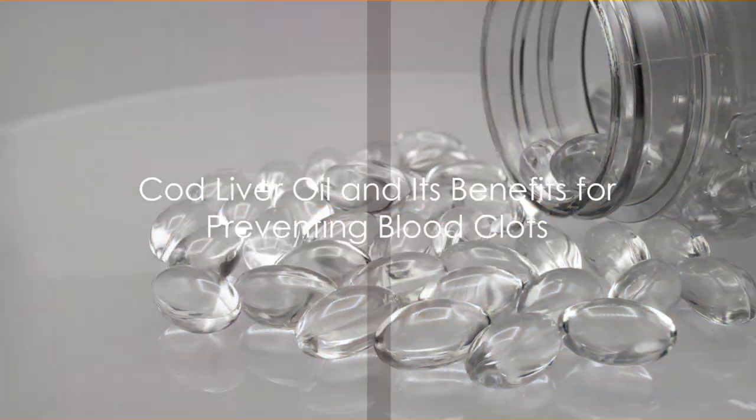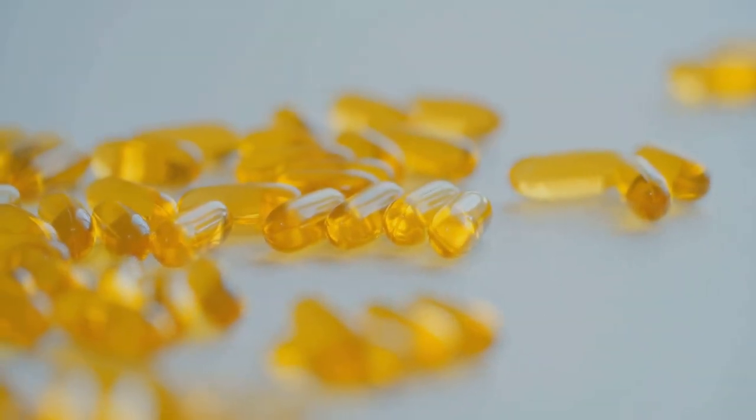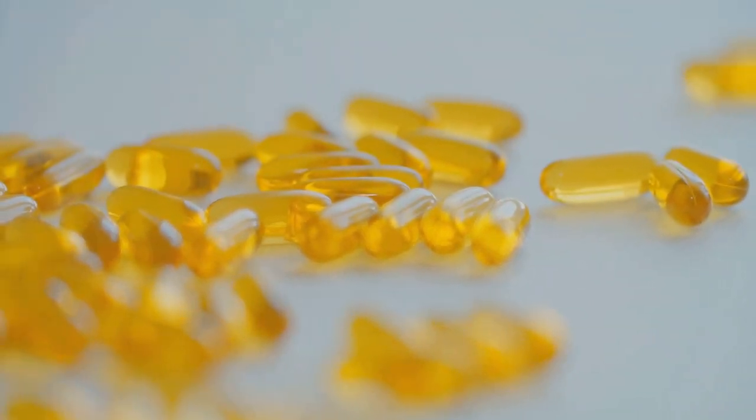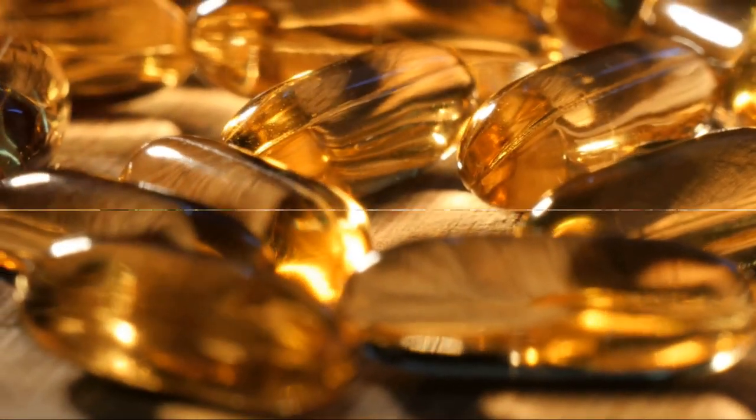Last but certainly not least is cod liver oil. This oil is rich in omega-3 fatty acids, which have been shown to reduce inflammation and prevent blood clots. Plus, it's a great source of vitamin D, which is also beneficial for heart health.